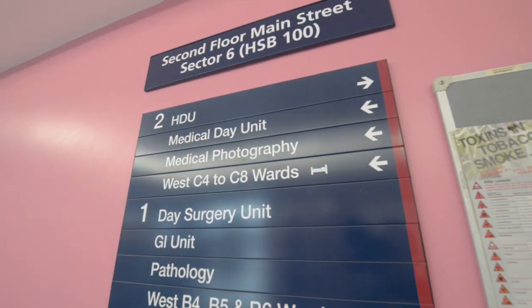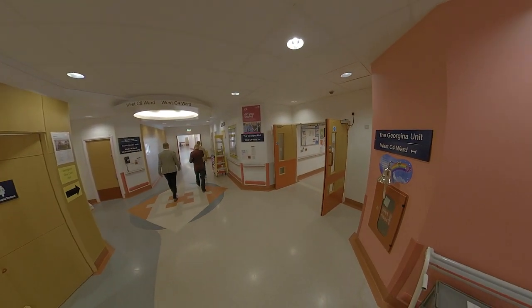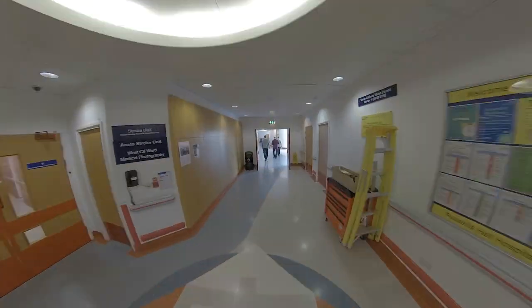You will find the elderly care, general medical, paediatric and maternity wards on the second floor.